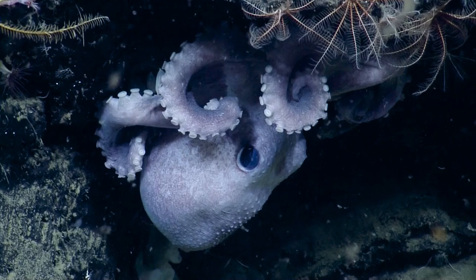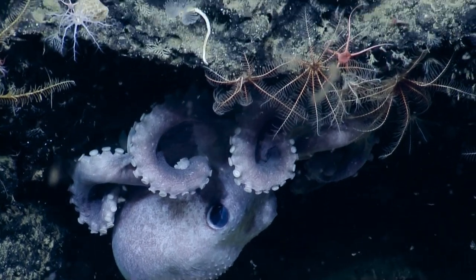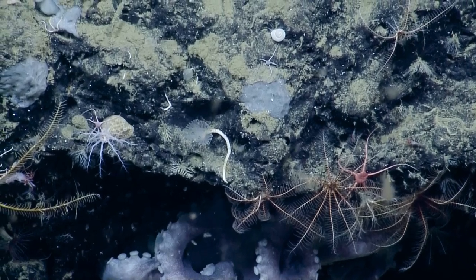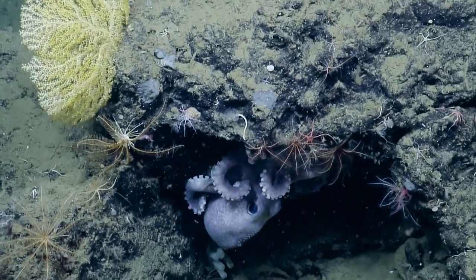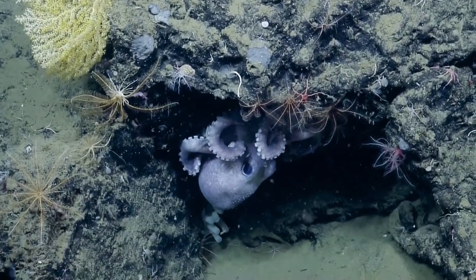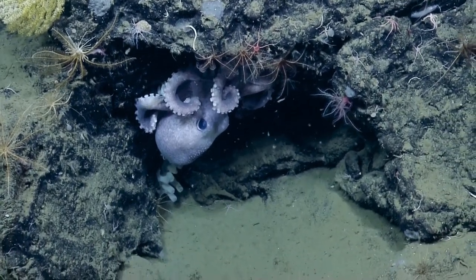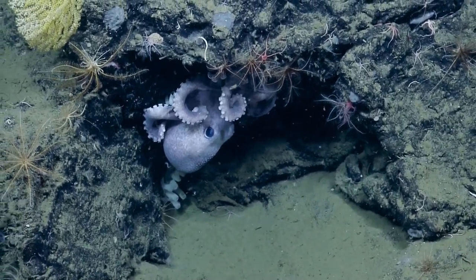Wow. So Bruce Robeson just published a paper with Steve Haddock about the time that it takes for them to brood — it's like years. And the females basically starve. That is awesome. Below it are little tunicates, but above her she's protecting — she's got those little eggs.